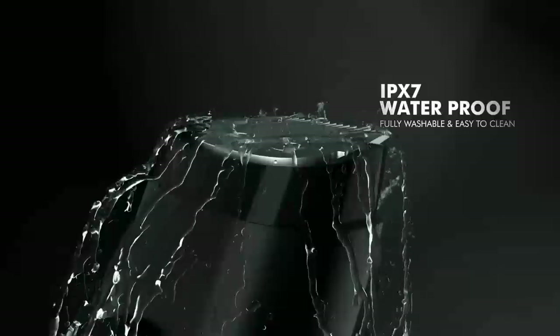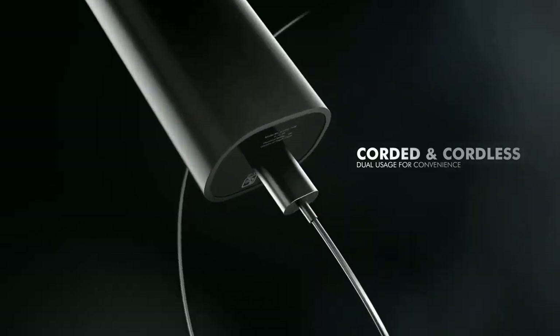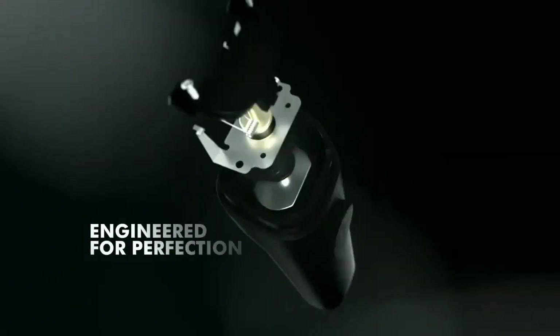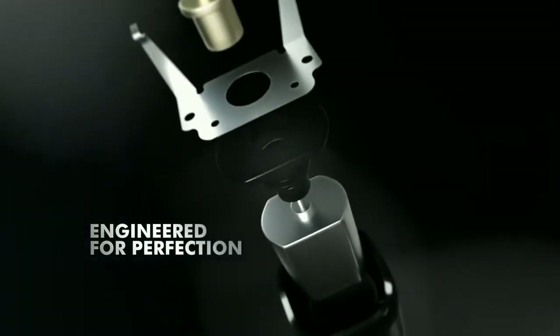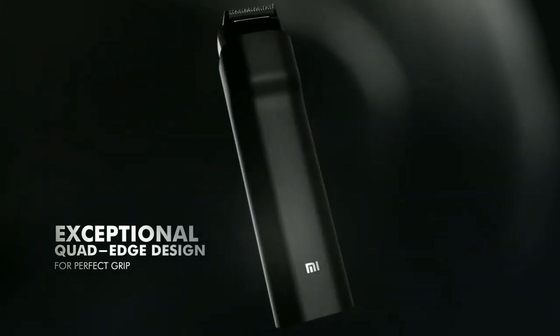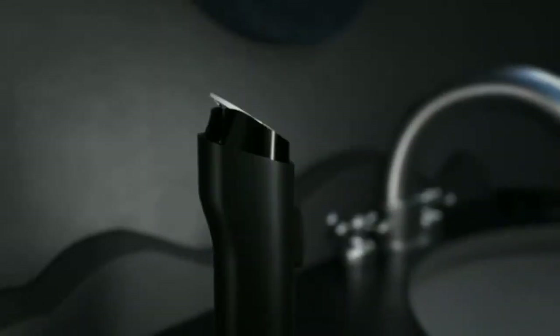Its lithium-ion battery will last up to 90 minutes on a full charge, and it not only works with a wall plug but can also be connected to a power bank. It takes 2 hours to charge, and a 5-minute charge will provide 10 minutes of use. There is an LED indicator to let you know the battery level.